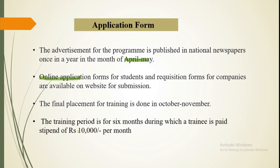For the six-month training, BCIL provides a stipend of ₹10,000 per month. Additionally, some companies also provide around ₹9,000 per month.